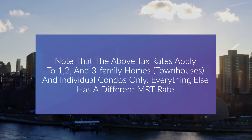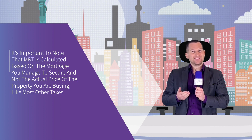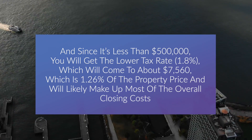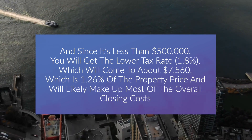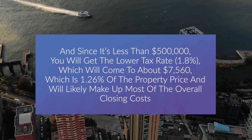So how is mortgage recording tax calculated? It's important to note that MRT is calculated based on the mortgage you secure, not the actual price of the property you are buying. For example, if you're buying a property for $600,000 and getting a mortgage for 70% of the price, you only need to pay the recording tax on the $420,000 mortgage. Since that's less than $500,000, you get the lower tax rate of 1.8%, which comes to about $7,560 — approximately 1.26% of the property price. It's best to use the ACRIS calculator provided by the New York City government.